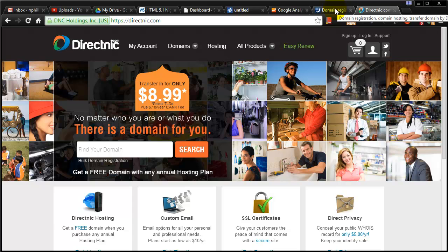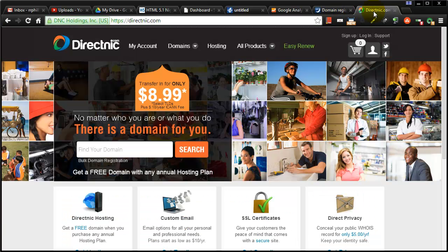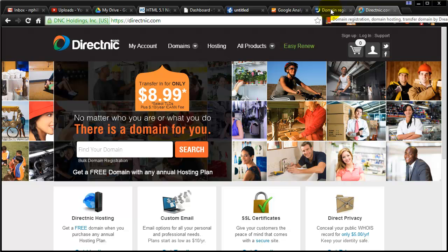One thing I want to impress upon you is that you don't have to get your domain name at the same company that does your hosting. For instance, my host is DreamHost for my web server, but there's nothing wrong with getting your domain name at some other company like DirectNIC or GoDaddy. In fact, if you're making sites for other people, it's highly likely you won't be using the same company for domain registration as you do for hosting. It's really not any tougher — it's a pretty easy process as long as you have your DNS server information, which they will certainly provide.